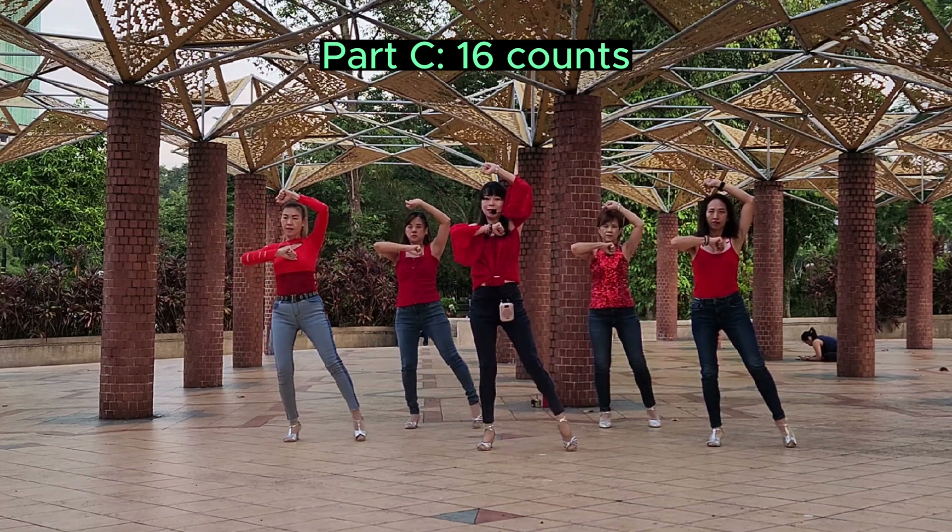1, 2, 3, 4, 5, 6, 7. Repeat. 1, 2, 3, 4, 5, 6, 7. Side clutch.